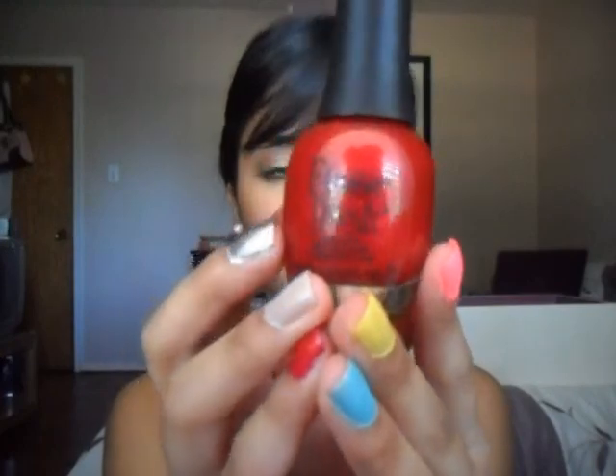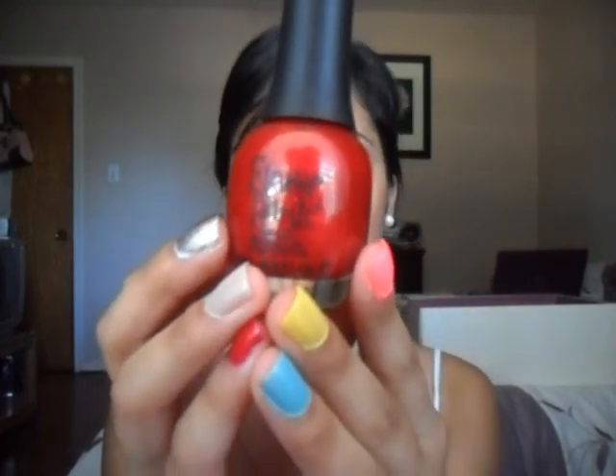I got this one at Sally's Beauty Supply and it's this really nice red color and it has a lot of gold glitter in it. It's very shiny and glittery and it looks very beautiful on my nails. I'm wearing this color on my pinky and this is what it looks like on my nails — this is just one coat of it. By the way, this nail polish is called Brilliant Brush Stroke.